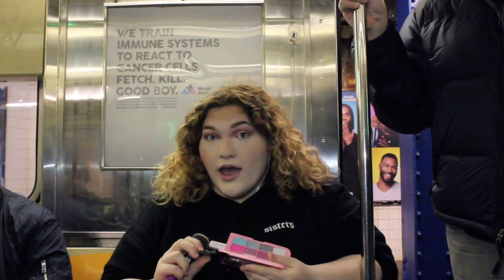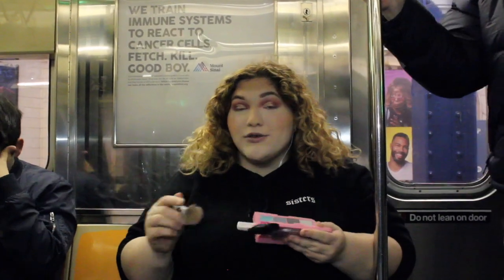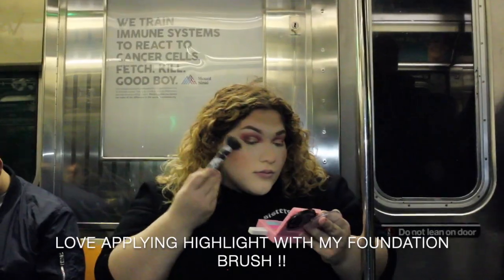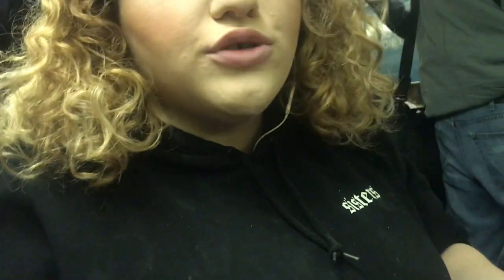Instead of using a highlighting brush because I can't find it, I'm using a powder brush — we're just gonna work with it. Taking whatever's left on one of my lighting brushes and going under my highlight. I'm just using any mascara because I'm gonna put lashes on.